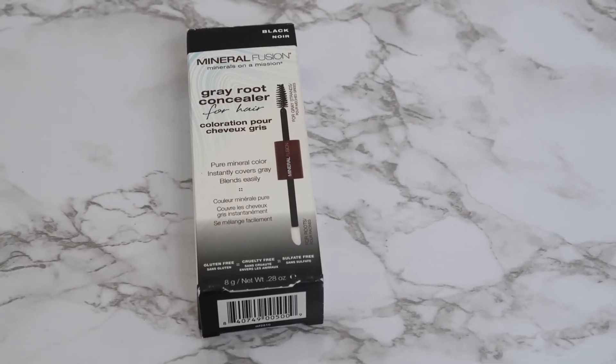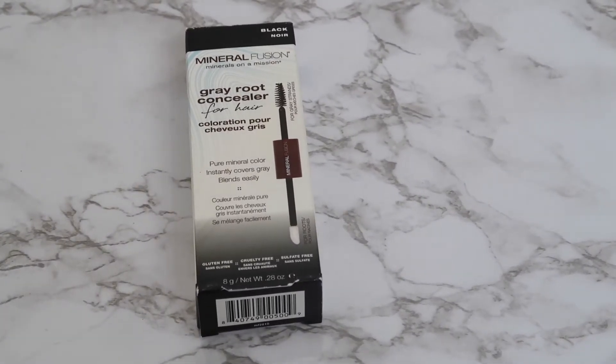And the next new product is this one. This is Mineral Fusion's Grey Root Concealer. This is for a quick fix — a quick touch-up of grey hair. As you can see, I really have lots of grey hair and I'm so lazy to colour my hair. So in this case, say if I want to make a video, I just want a quick fix and I can just quickly put this on. Let me see how it works.